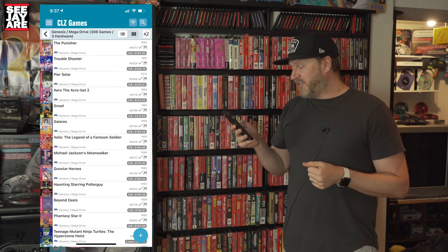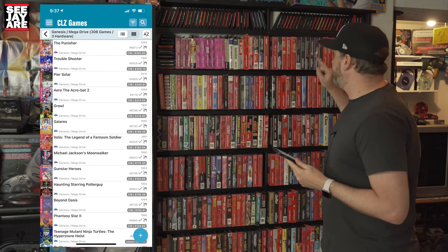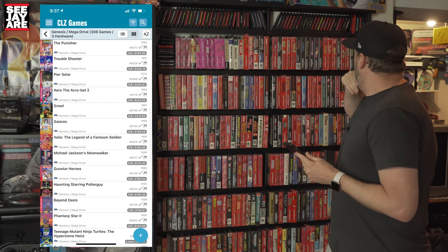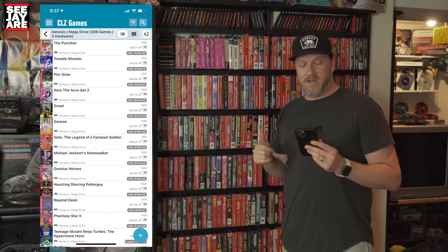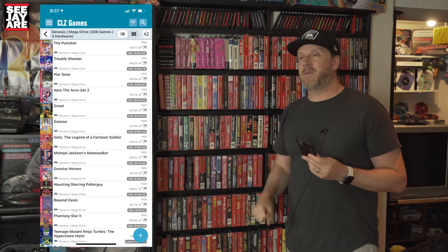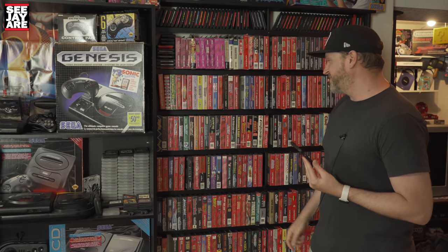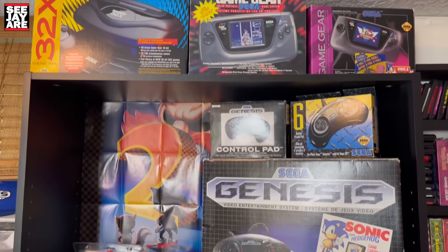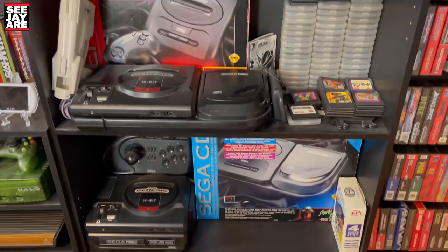The Streets of Rage series are some of my favorites — probably Streets of Rage 2. Dynamite Heady — love that game. The game I've probably played the most out of all games ever is College Football's National Championship. I used to play it with the kids on my street non-stop. Very much in the Joe Montana style — a near-perfect football game for the time, and I still love playing it. Tons of fond memories of the Genesis.